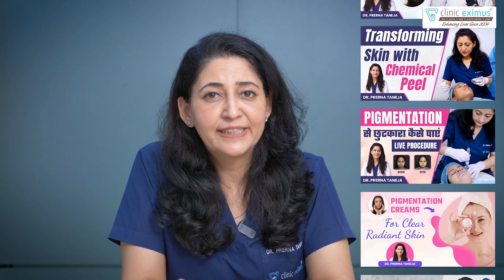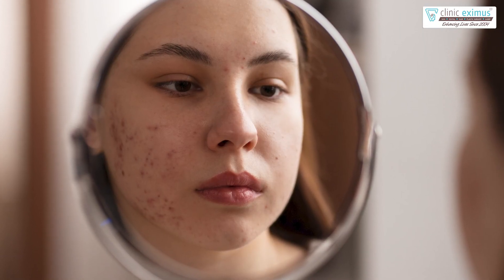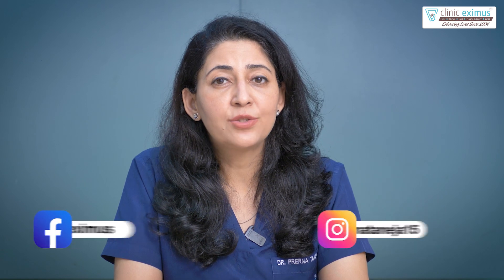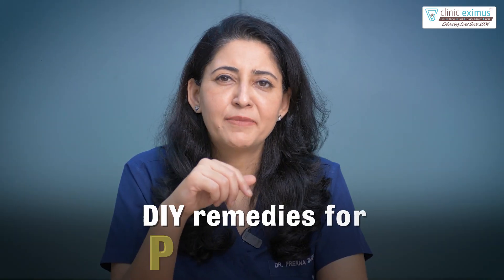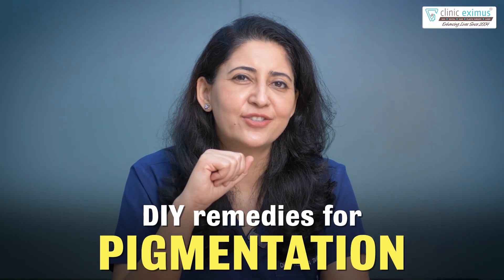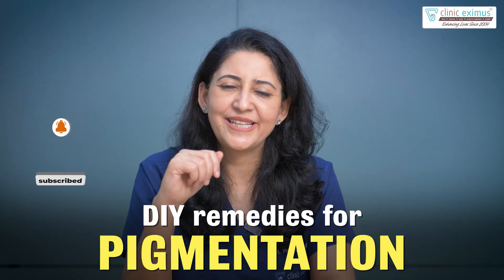Hello everyone! Our channel is producing a lot of content and we want to help those people who are dealing with pigmentation issues. We want to find new remedies for pigmentation issues. Today I am taking some DIY remedies straight from your kitchen. So don't miss this video and do share it with people who might just need it.